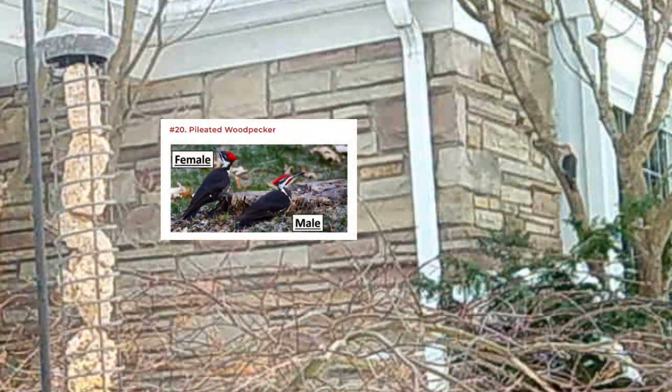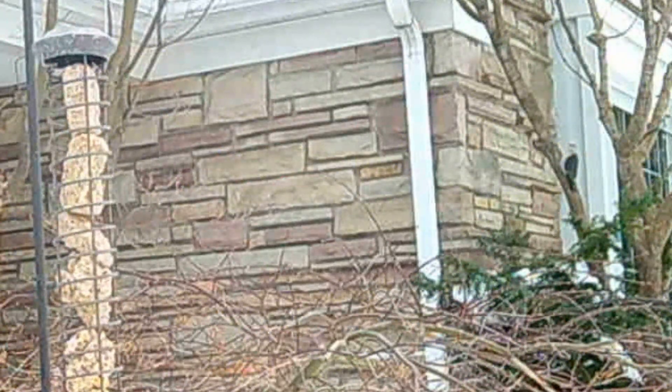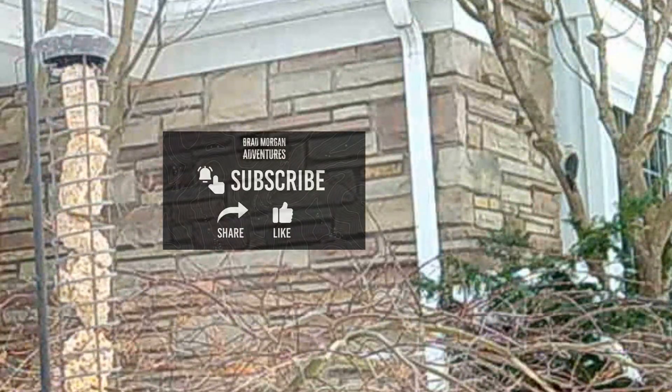Off in the background, I think this is a pileated woodpecker. If you think I'm wrong, add a comment in the comment box. Thanks for watching. Please subscribe if you enjoyed the video.